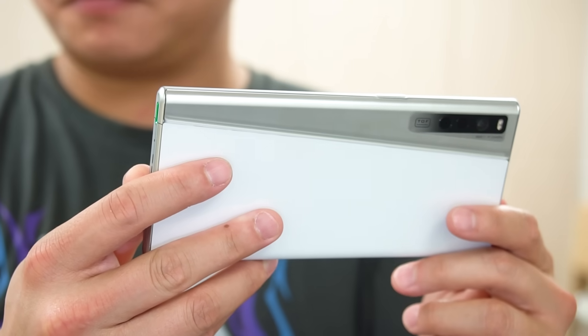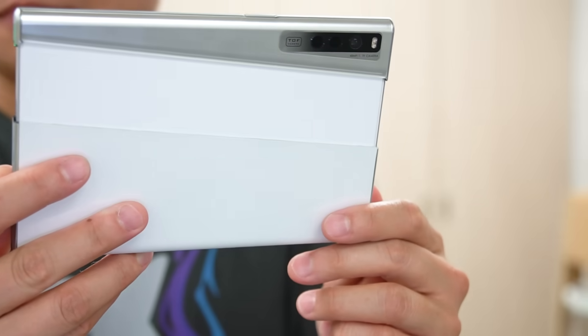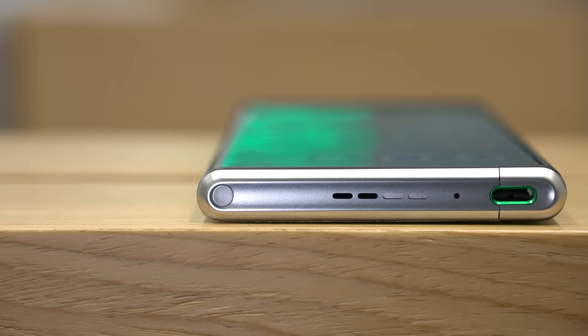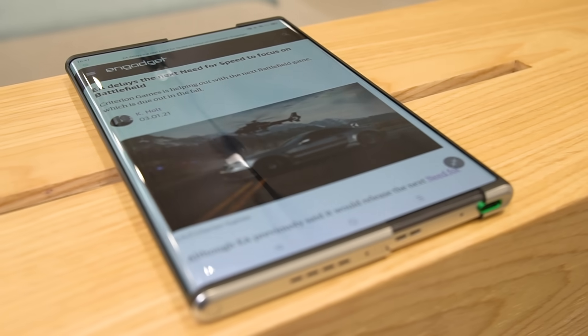Truth be told though, the Oppo X 2021 is a little chunkier and heavier than most other flagship phones. But luckily for me, I'm so used to my LG Wing that this phone feels almost the same in terms of weight and size. And in return, I do get the flexibility in terms of screen size.